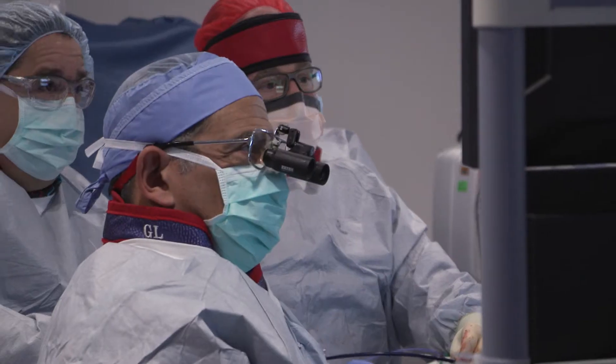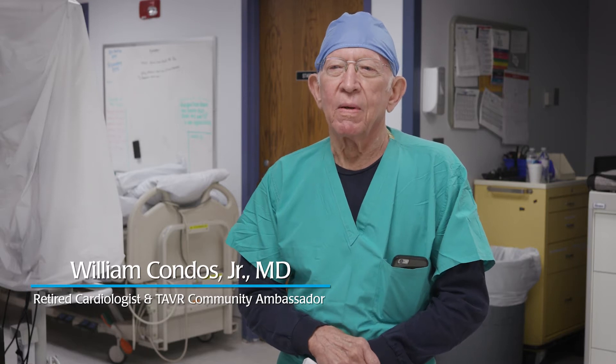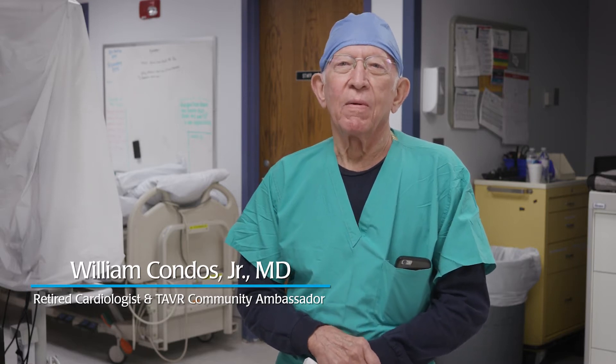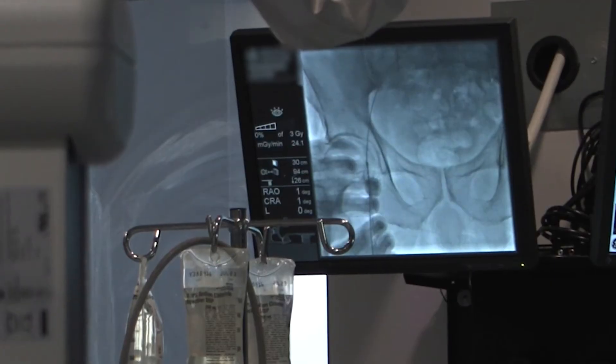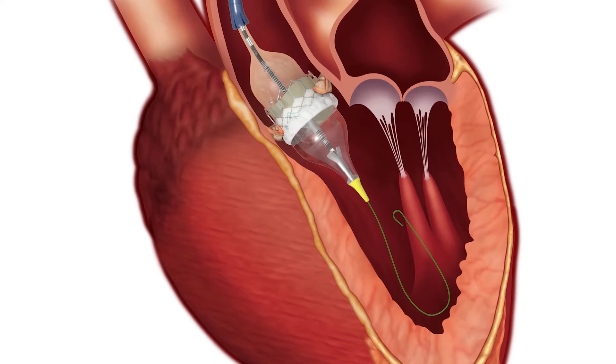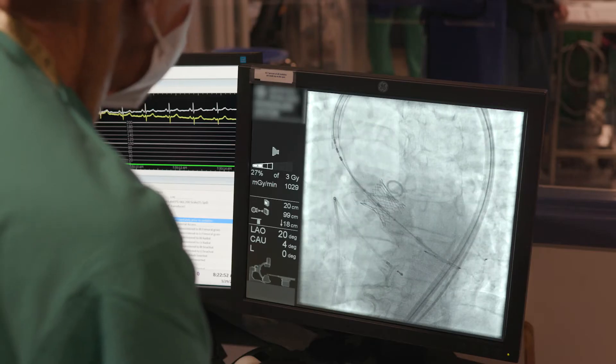TAVR stands for transcatheter aortic valve replacement. It basically allows us to replace a diseased aortic valve that has stenosis. This TAVR procedure is a remarkable advance in heart surgery — you don't have to do open surgery anymore. Through entering the blood vessels, you can put a stent in an occluded or nearly occluded aortic valve, and the patient is fixed and can go home the next day.